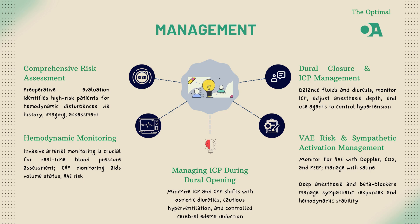Early detection of complications is essential. Regular neuroimaging and hemodynamic assessments in the immediate postoperative period can make all the difference. Whether it's VAE, hemorrhage, or increased ICP, catching these issues early can significantly improve outcomes.